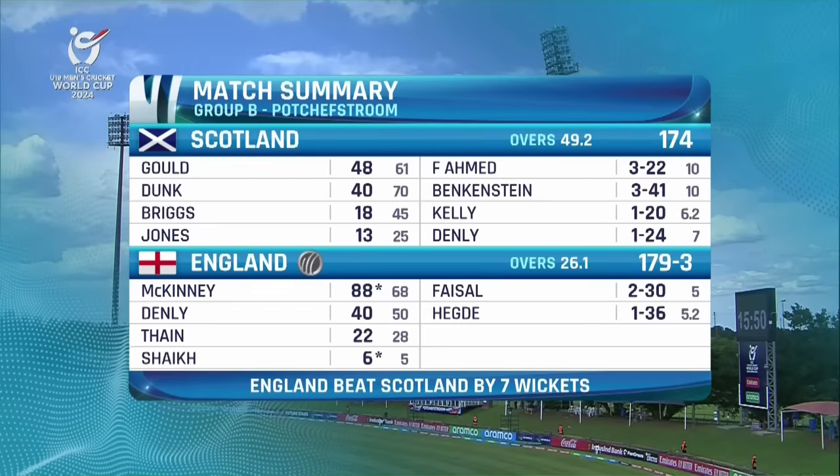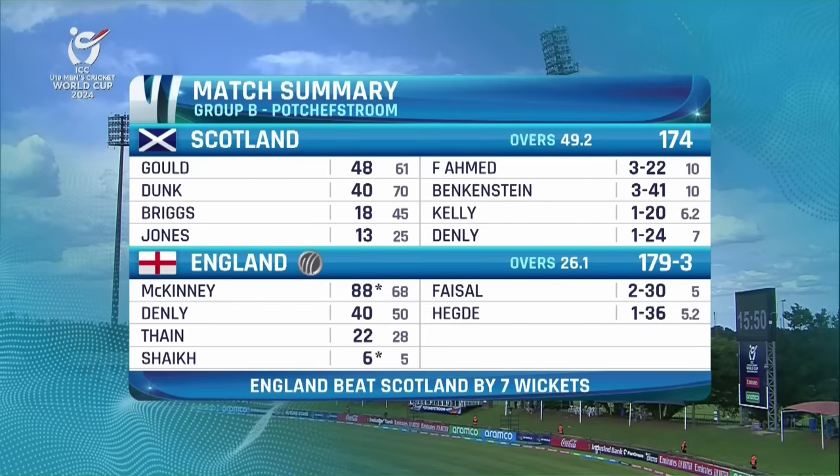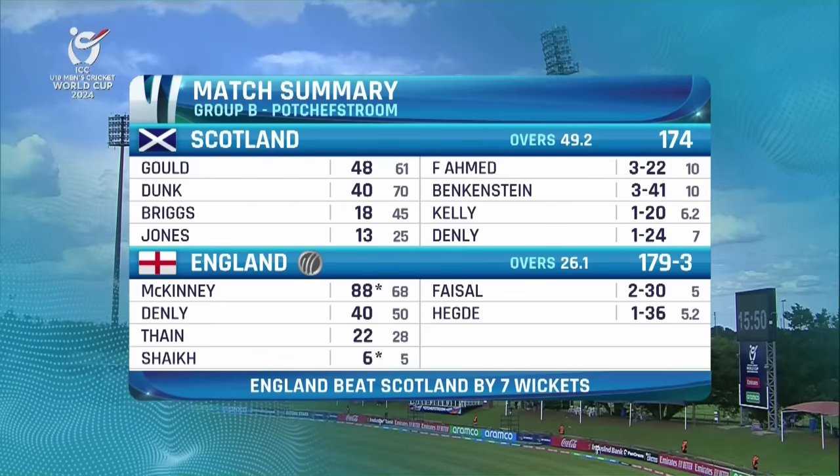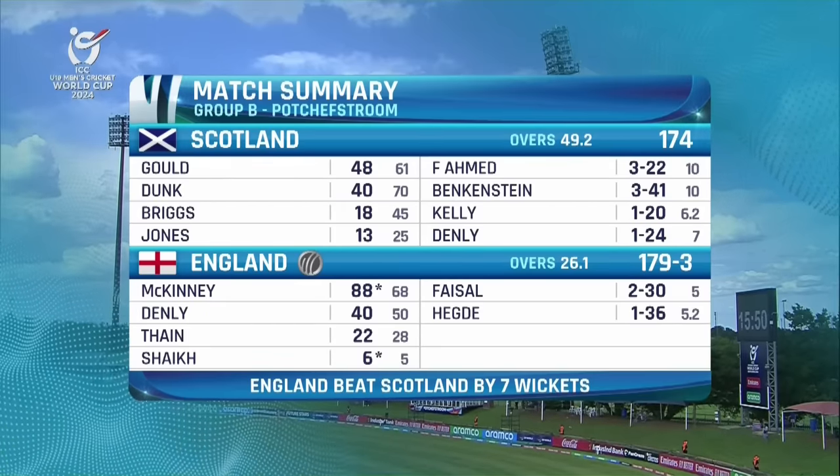So the story of the day — Scotland bowled out for 174. Guld and Dunk both looked good for their 40s. Three wickets apiece for Farr and Ahmed.